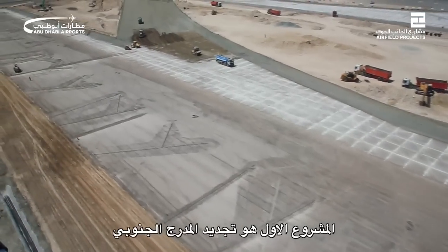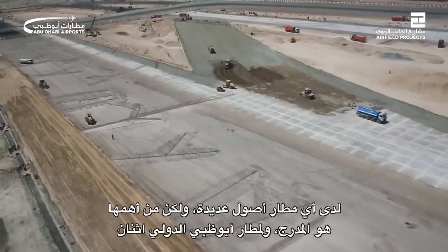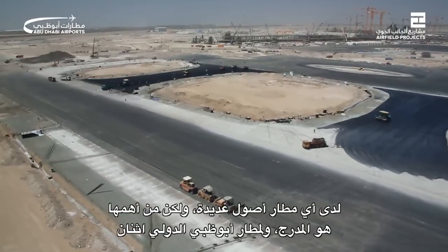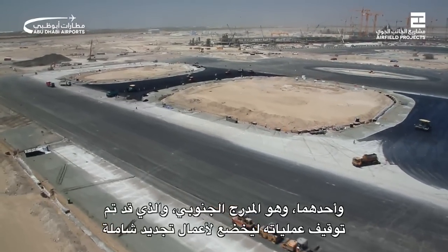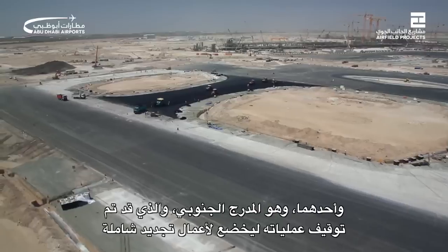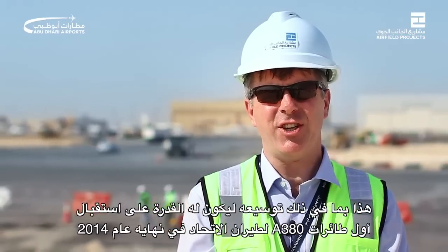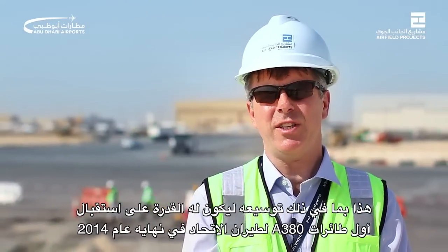The first project is the Southern Airfield Refurbishment. An airport has many assets but at its very core is its runway, of which Abu Dhabi has two. One of these, the Southern Runway, has been taken out of service for intensive refurbishment. This also includes widening to accept the first of Etihad's A380 aircraft, due late in 2014.